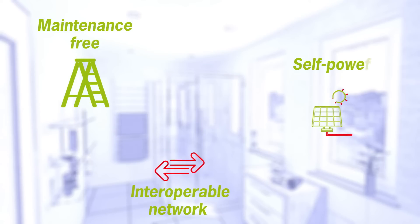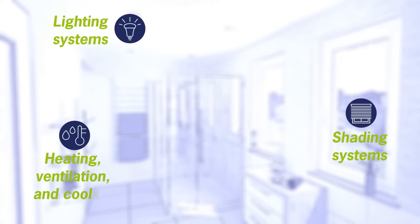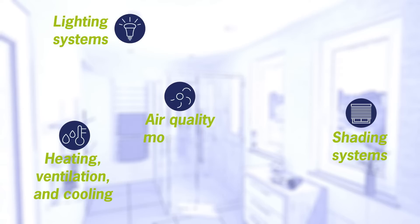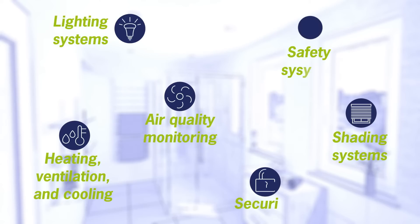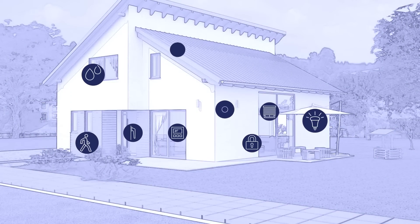The typical smart home contains a maintenance-free, interoperable network of self-powered wireless switches, sensors and controllers, enabling user-friendly control of lighting systems, shading systems, heating, ventilation and cooling, air quality monitoring, and security and safety systems. On average, a smart home will employ more than 200 sensors and switches.